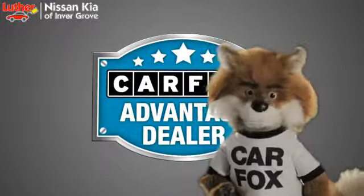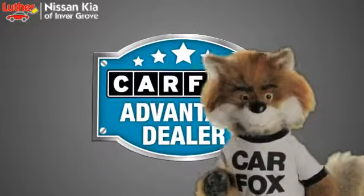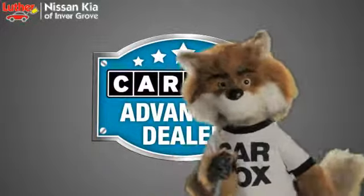Just say, show me the Carfax at Luther Nissan Kia of Inver Grove, a Carfax Advantage dealer.